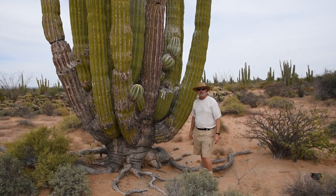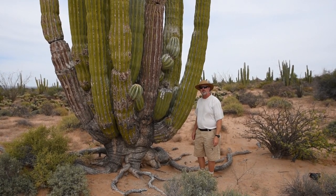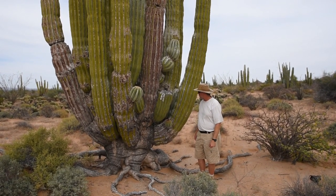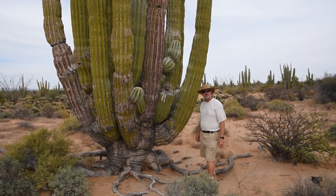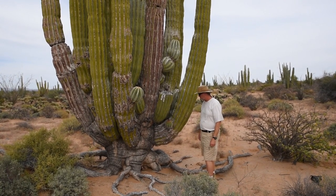They live hundreds of years. They are reasonably fast-growing when young, and they slow down quite a bit as they get older. They can probably be between 250-300 years old, pretty commonly. Truly massive.